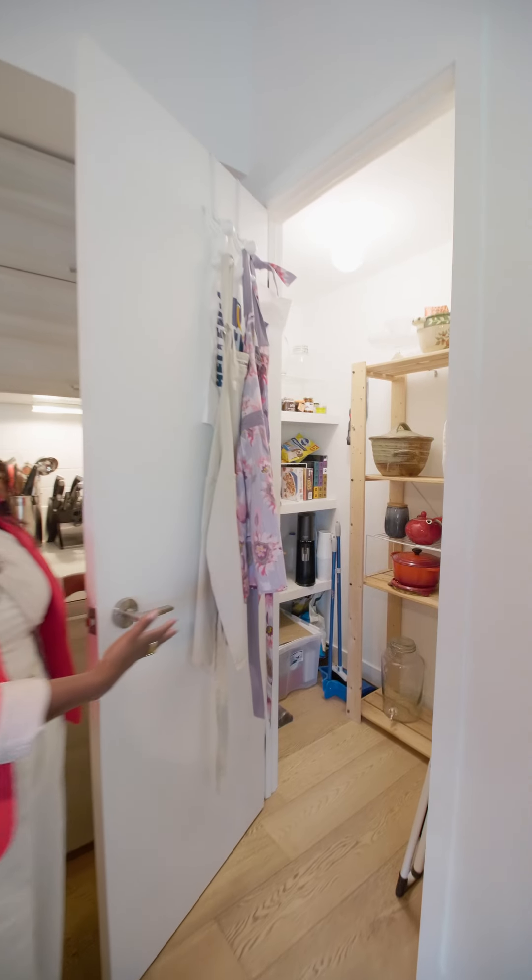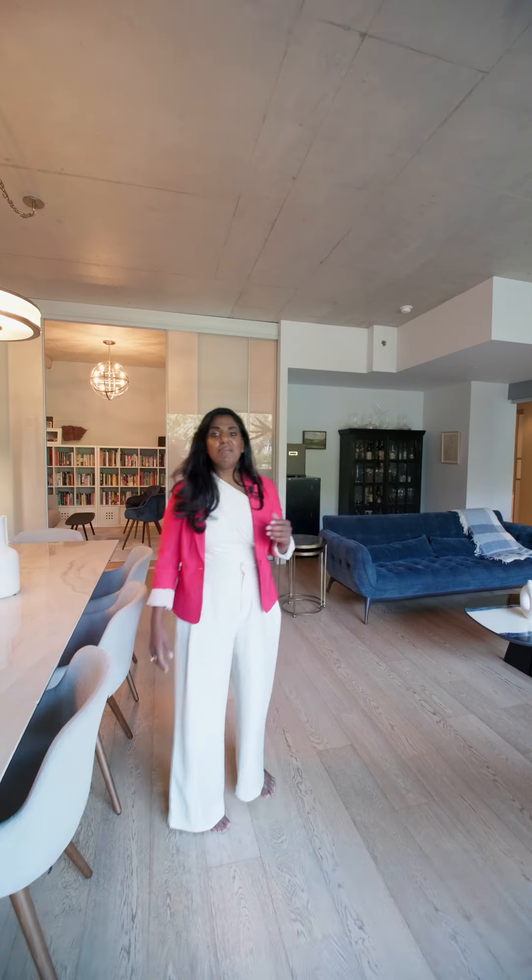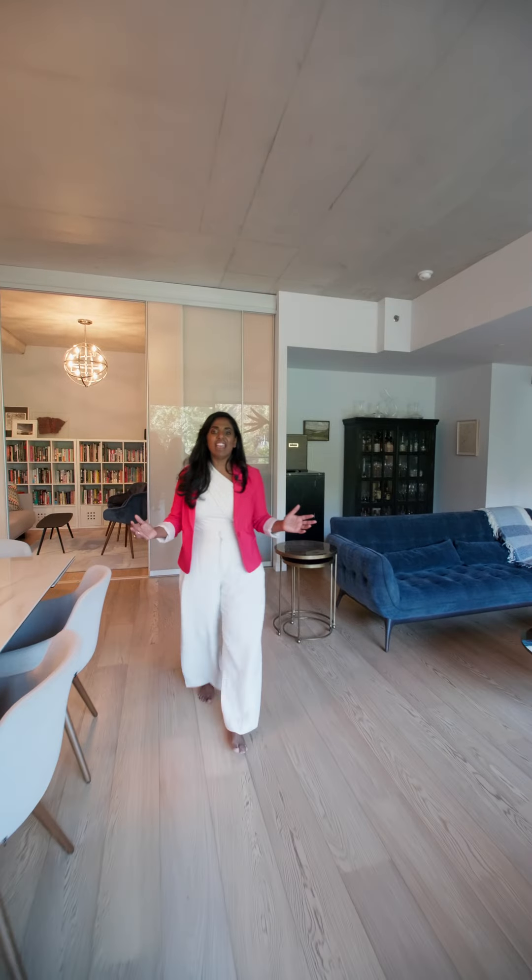My favorite, favorite feature of this kitchen. Modern luxury means space and lots of light.